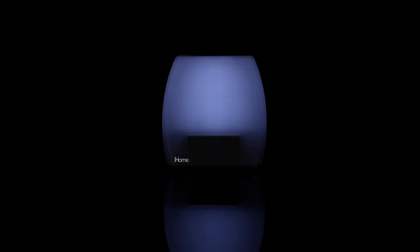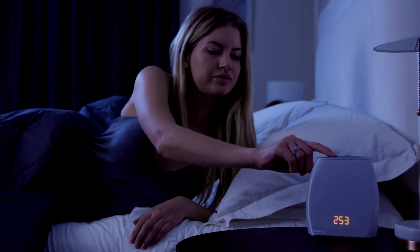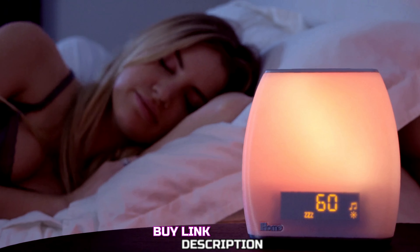The sound quality is decent, though not exceptional, and some users have reported the app experience as inconsistent. Despite these minor drawbacks, the iHome Zenergy Eyes BT10 stands out for its robust feature set at a reasonable price. It's ideal for those who want a customizable alarm clock that integrates light therapy, soundscapes, and wellness features, offering more than just a standard wake-up alarm. Whether you're looking to enhance your sleep hygiene or just want a peaceful morning routine, it offers good value for its price.